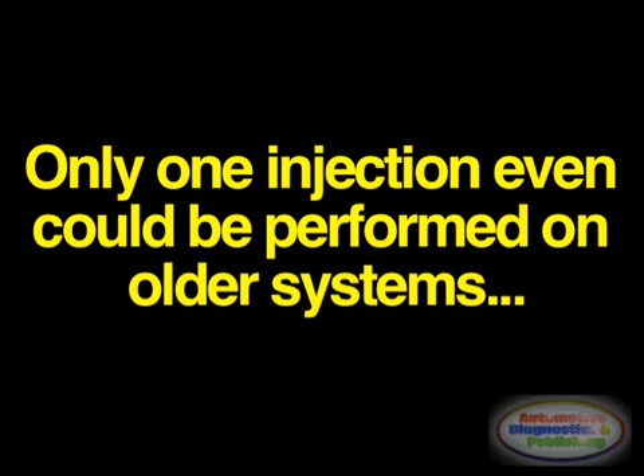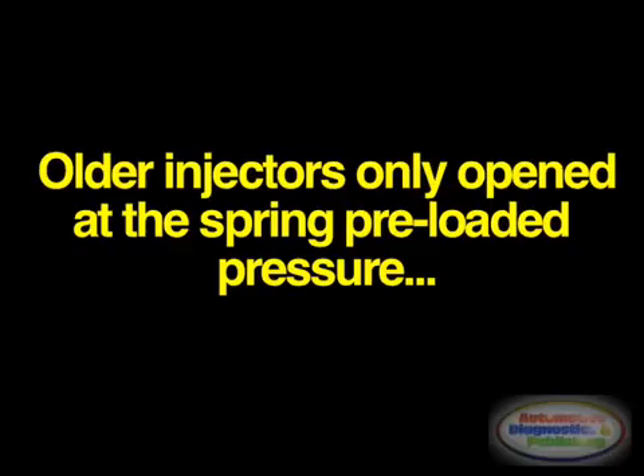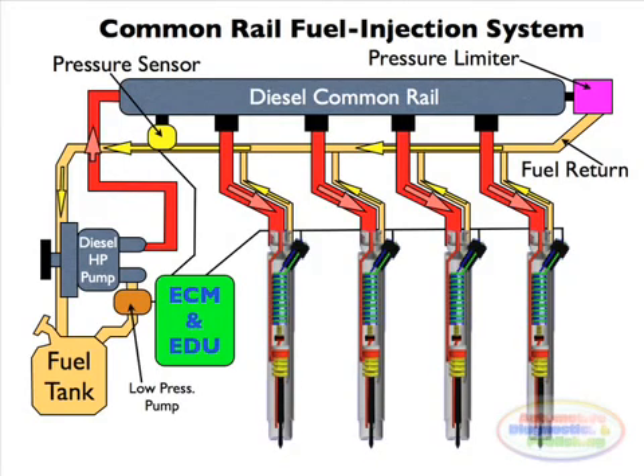They were limited in the number and timing of injection events that could be commanded during a single combustion event. For the typical distributor and inline system, the start of injection occurred at a predetermined pressure, also called pop pressure, and also ended at a predetermined pressure. This characteristic of direct injectors in the cylinder head operated to open and close at pressures determined by the spring preload to the pintle in the fuel injector valve. Once the pressure in the injector reached a predetermined level, the pintle would lift and injection would start.